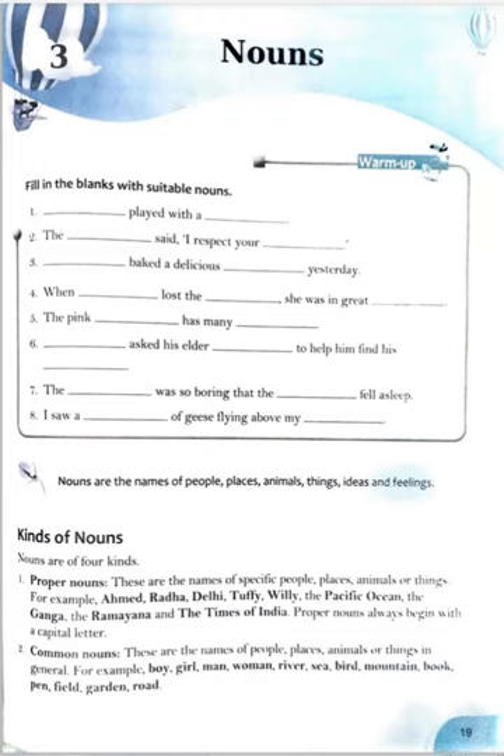Hello friends, welcome back to my YouTube channel. Let's practice grammar. In this video we are going to discuss nouns and kinds of nouns, and I will tell you about all the answers given in this chapter. This is chapter 3 from the book Head Word New Grammar with a Smile of class 6th. Please click the subscribe button and like the video, and please comment if you like.